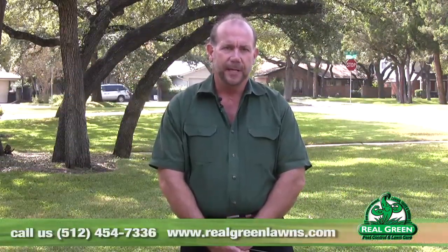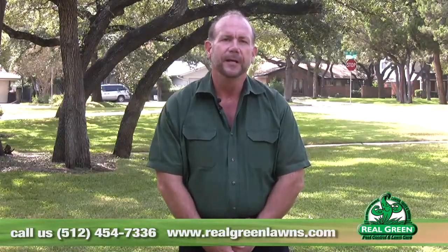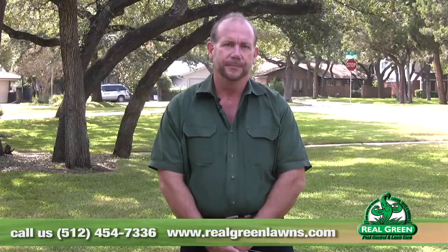So that's chinch bug. I'm Jerry Neiser for Real Green Pest and Lawn Care. Take a look online at realgreenlawns.com for more information. If you need help diagnosing this problem or other problems, give us a call at 45 Green — that's 454-7336. In our service area, we'll send somebody out at no charge to you. Have a great day.